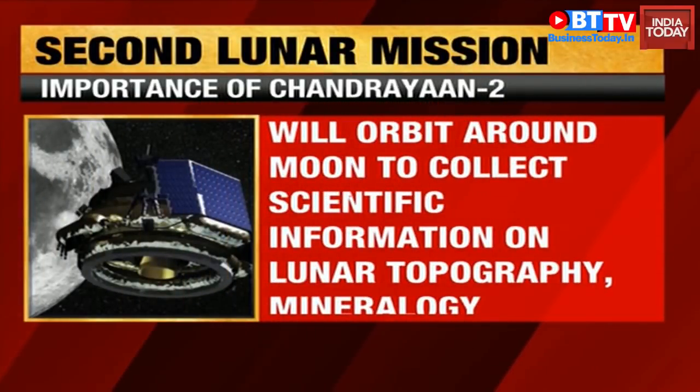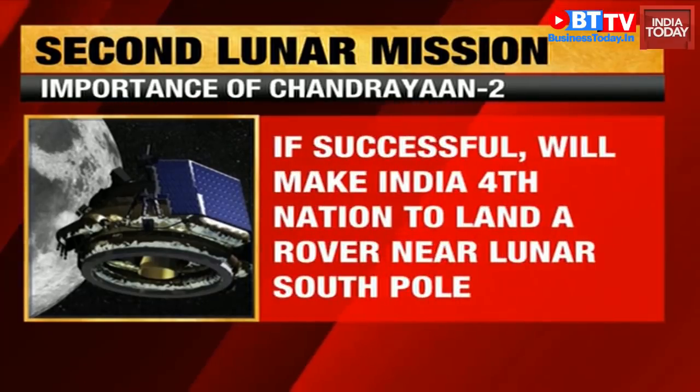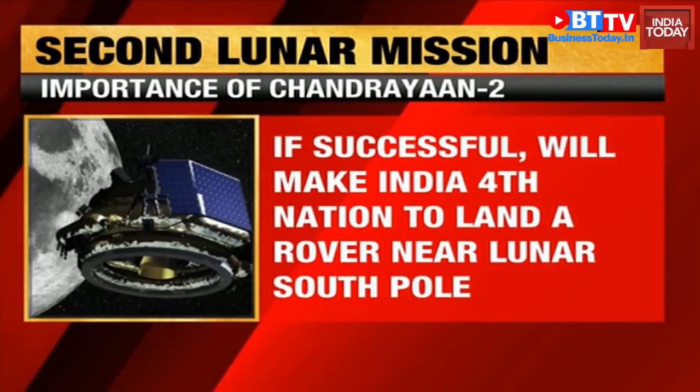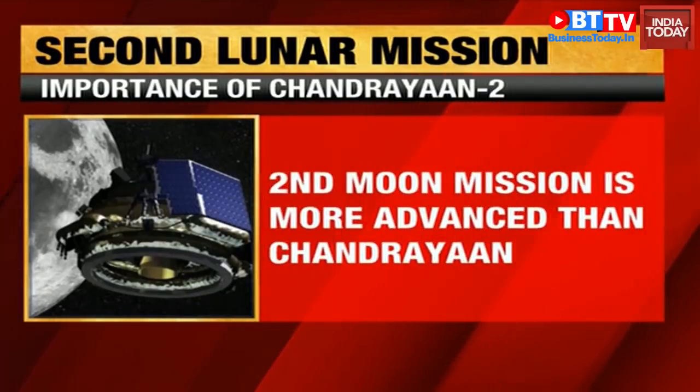India launched its first space mission, Chandrayaan 1, in October 2008. The spacecraft was equipped with 11 payloads, out of which one was credited with confirming the presence of water ice on the moon.